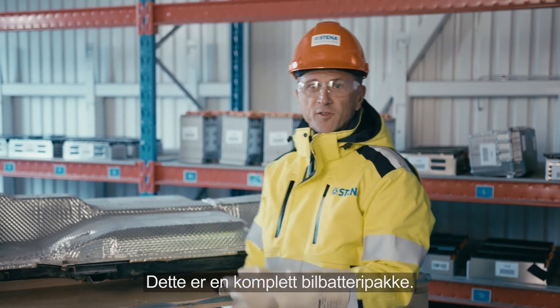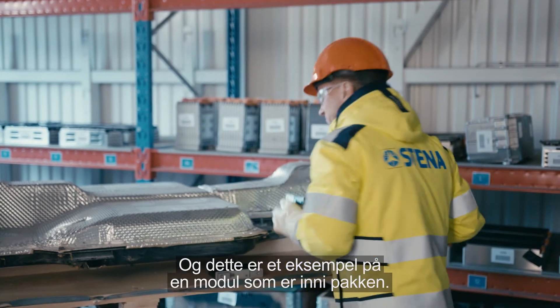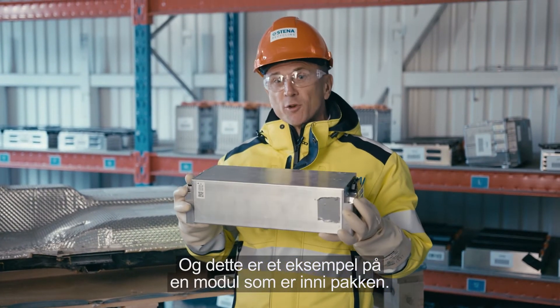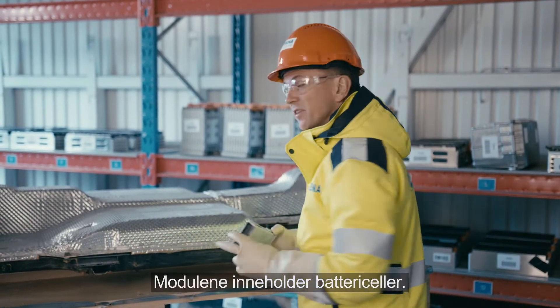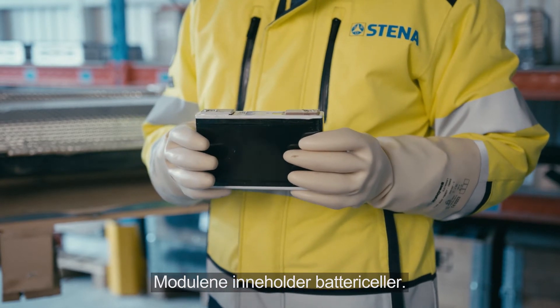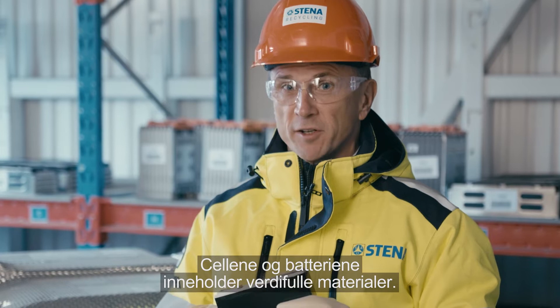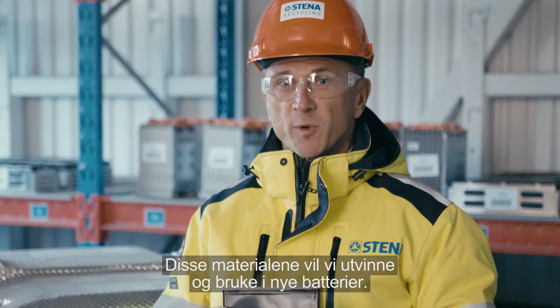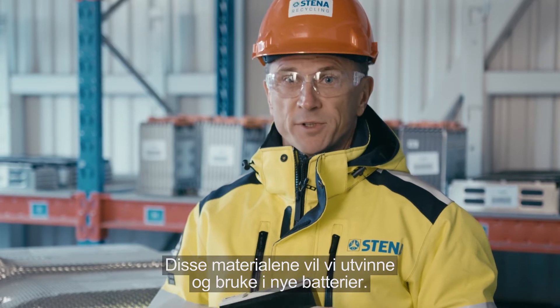Here you can see a complete car battery pack, and this is an example of a module that's inside the pack. These modules contain battery cells, and the cells and the batteries contain valuable materials — a mine of materials we want to get out to be able to put them back into new batteries.